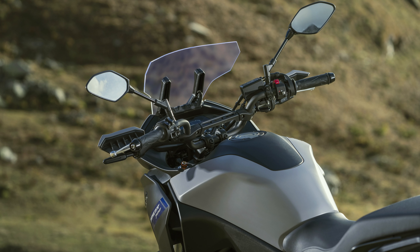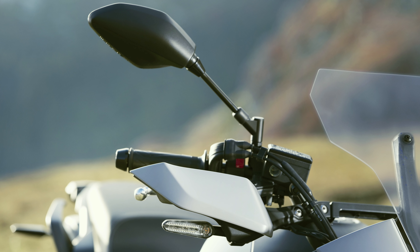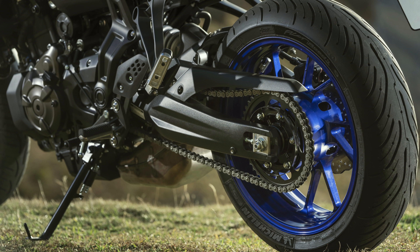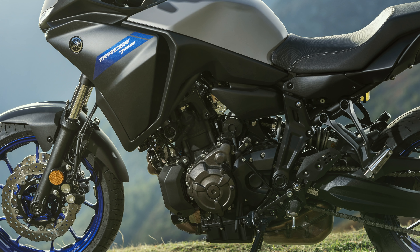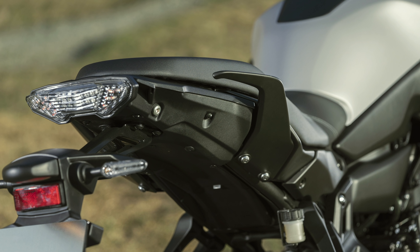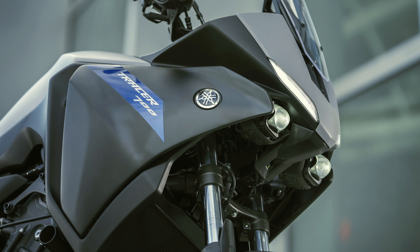The Tracer 700 is a well-equipped sports tourer that is built to go the full distance. In order to give a more commanding riding position that complements the new fairing, the new model features 34mm wider handlebars with an accessory bridge. Together with the new seat design, the new handlebars enhance the ergonomics to give improved long-distance comfort and controllability.